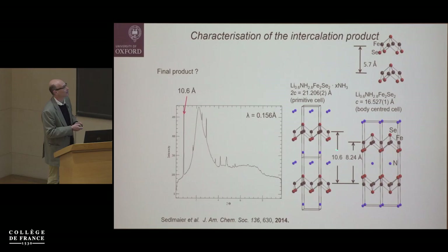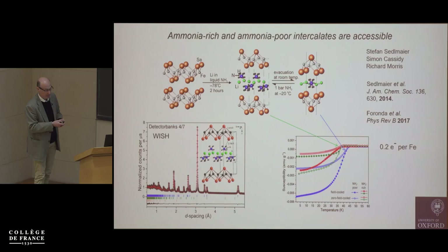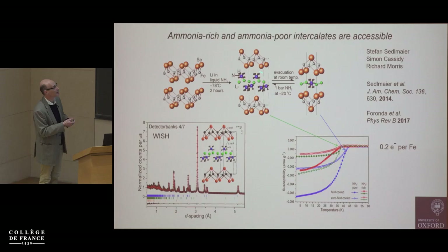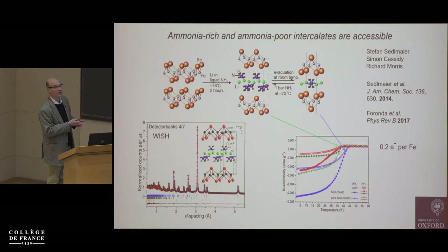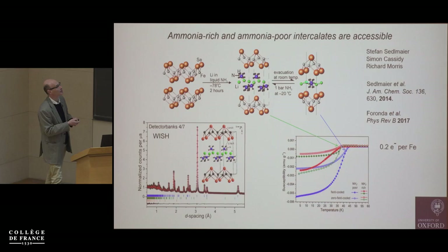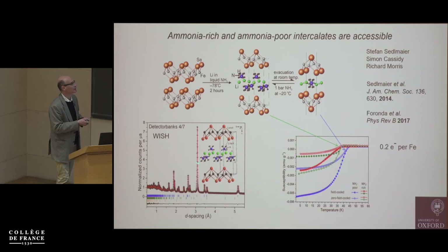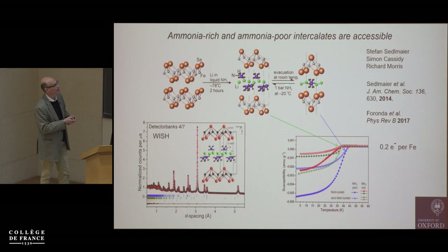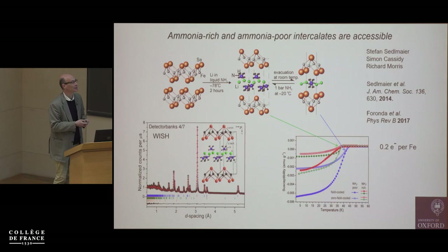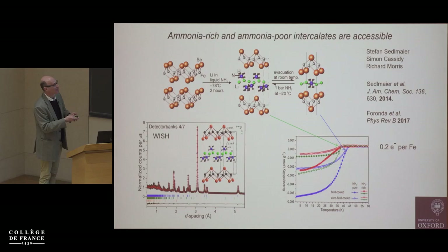The larger separation is because the lithium is strongly solvated in the ammonia-rich phase. When preparing dry material in the lab, we allow the ammonia to evaporate and evacuate, losing half the ammonia. But you can put it back if you know this phase exists — by exposing the sample to ammonia at low temperatures. We did that and generated the neutron diffraction pattern to locate all atoms in this phase. Electronically, these two compounds are very similar in their superconducting properties, both with Tc's of about 40–45 K.